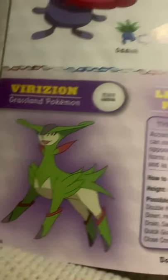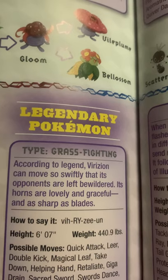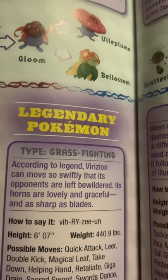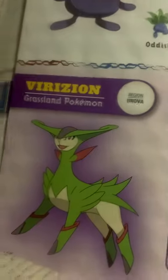Virizion, the grassland Pokemon, a legendary. According to legend, Virizion can move so swiftly that its opponents are left bewildered. Its horns are lovely and graceful, and as sharp as blades.